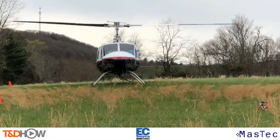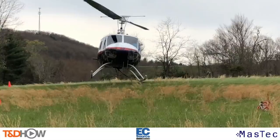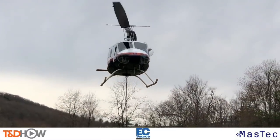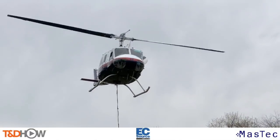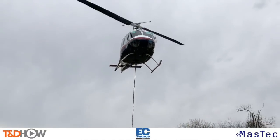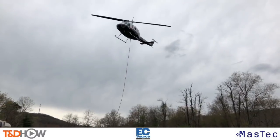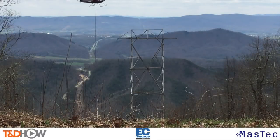Hello once again, I am Jim Ducart with TND Howe Videos. Today we are in the Blue Ridge Mountain Range of Southwestern Virginia near Wytheville, and we will be watching EC Source, an electrical contractor that is a Maztec company, use helicopters to remove old transmission towers.